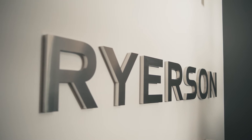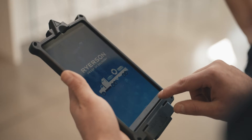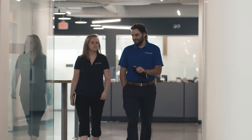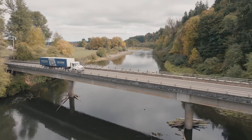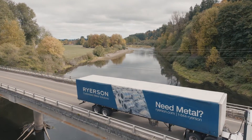I started with Ryerson in 2007. In the last 10 years or so, the amount of innovation, the amount of technology, the amount of investment that Ryerson has put into it has made me very proud to work for Ryerson. And quite frankly, I think we're leading the industry in our innovation, in our technology. I got to be a part of that. It's a pretty incredible thing.